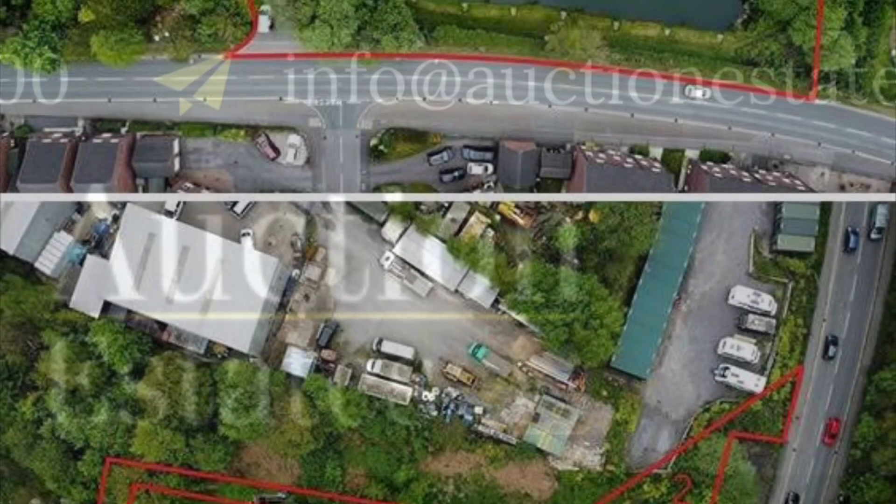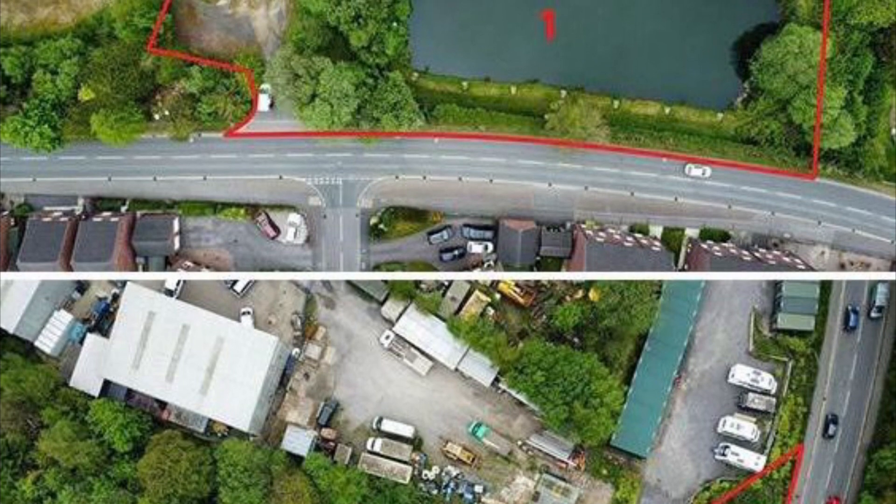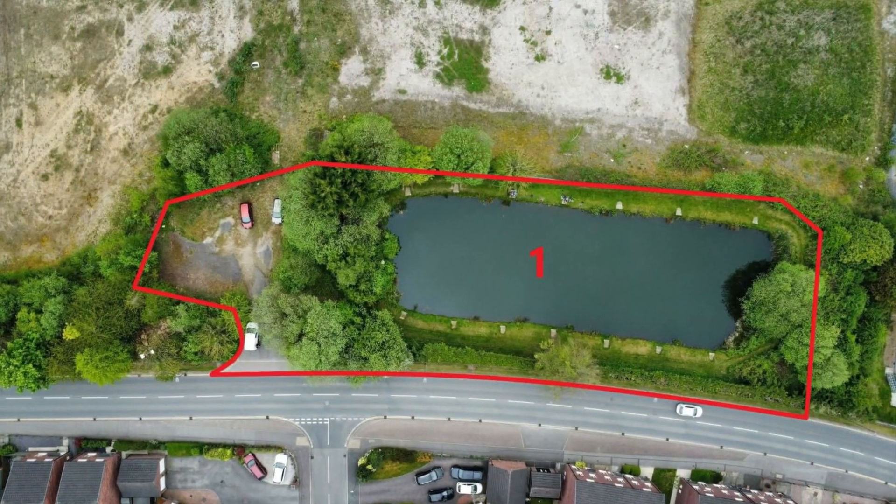Hi guys, welcome back to the YouTube channel. Today we're at Clay Cross selling two parcels of land entered into our 20th of June auction at a guide price of £1,000 plus.